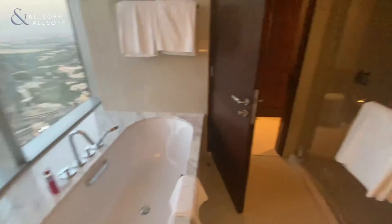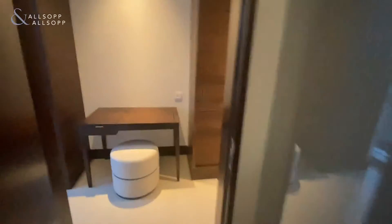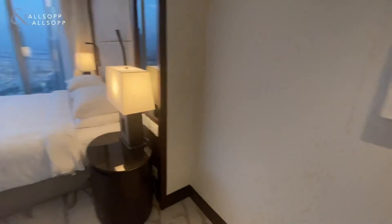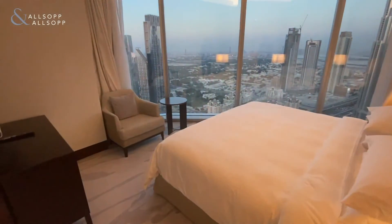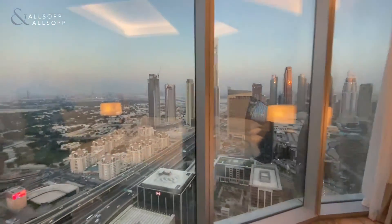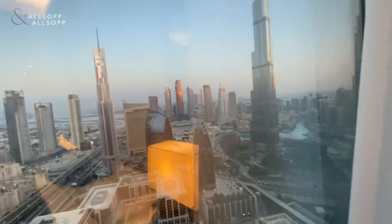In the master ensuite, we have the bathtub to our left and walk-in shower to our right. The master bedroom itself features full floor-to-ceiling views of DIFC and also the Burj Khalifa.